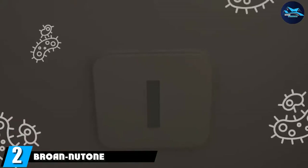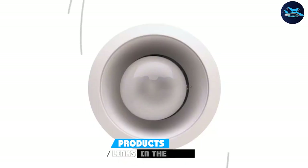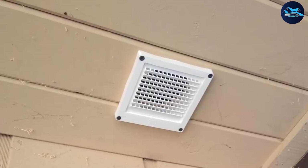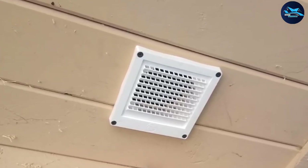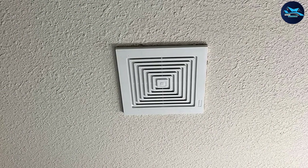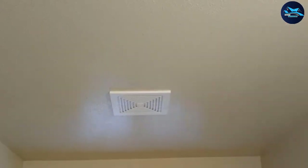Moving on to number two, the Broan 688 ceiling and wall mount fan is another worthy contender for bathroom exhaust. This fan offers 50 CFM of power, able to ventilate small bathroom spaces or isolated areas in your washroom. Offering installation versatility, the Broan 688 can be fitted either on the ceiling or on the walls, which is particularly convenient if either one does not permit exhaust installation.